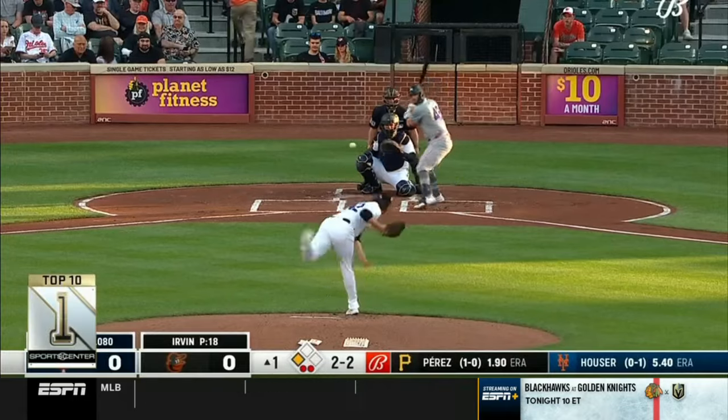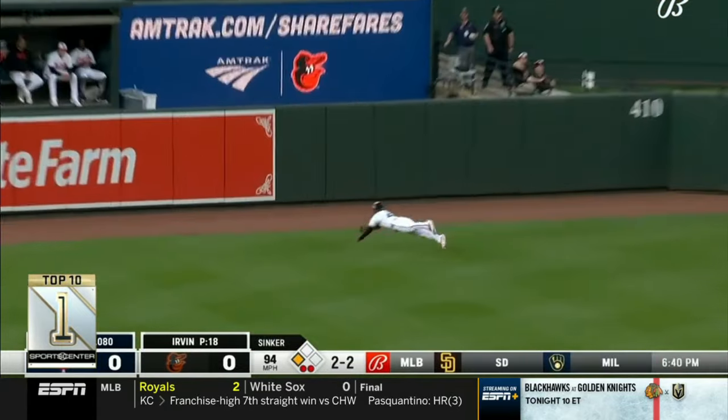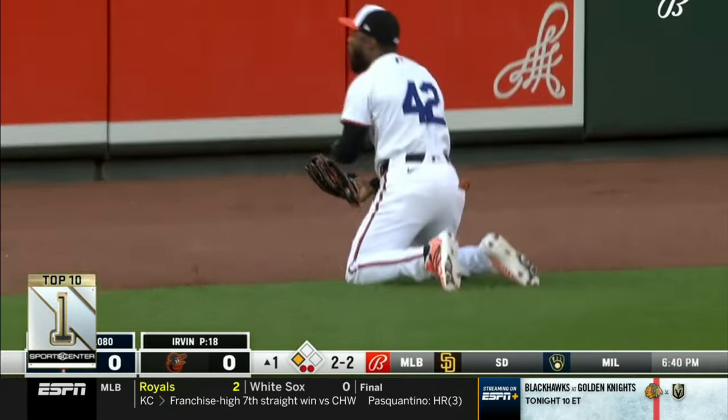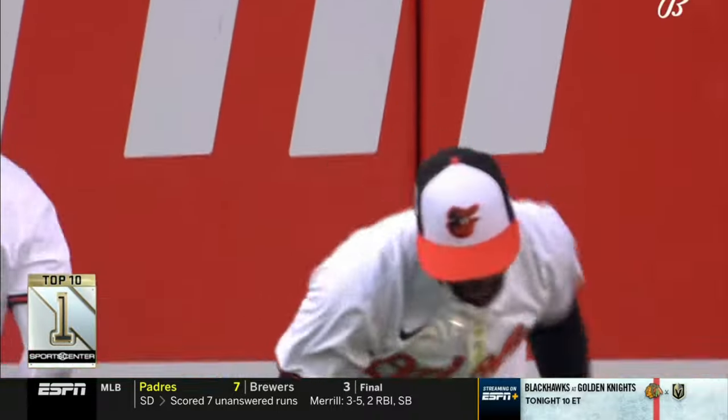Take it to Twins and Orioles. It's Kyle Farmer, skies one deep to left center — he said it's gone, right? No. Cedric Mullins. I don't even know if I should call it a diving catch; he flew through the air. The Orioles win it 7-4.